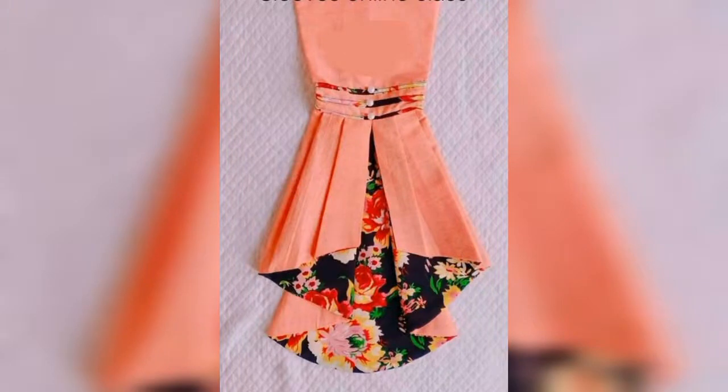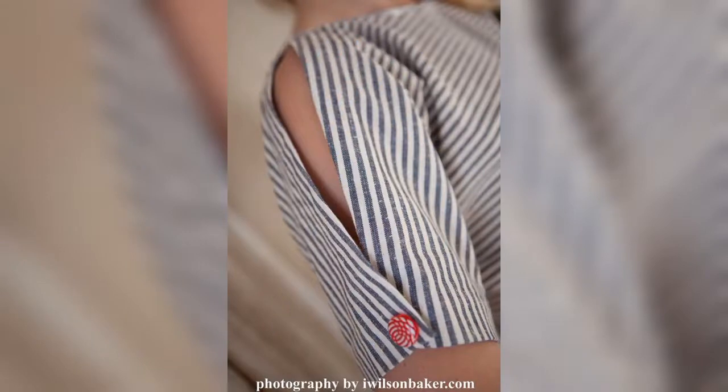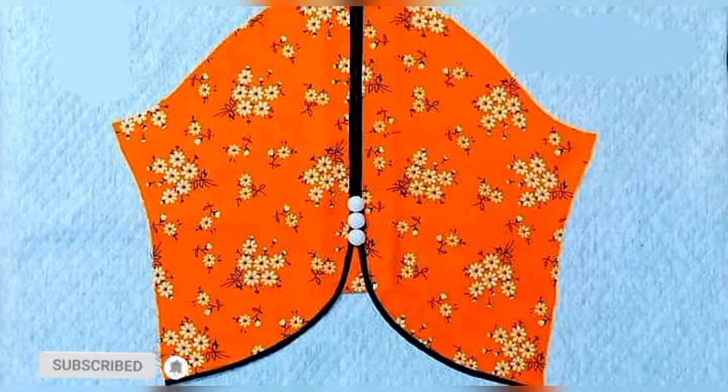Go to any of these blouse sleeves and you can embellish any of your blouse styles. These styles are perfect for simple and casual blouses as well as for the office. Many women nowadays wear sleeved blouses with these styles for office wear.